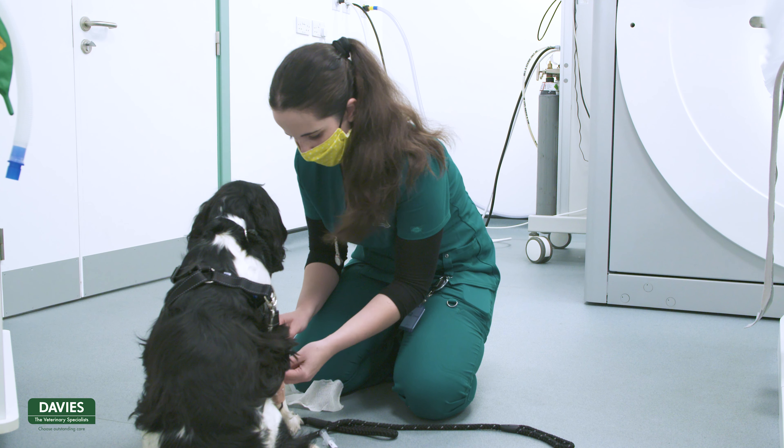We've always had a long history of advanced imaging here at Davies, dating back from the early stages of the practice, but this investment has really brought us up to the forefront of where imaging is at and allows us to provide gold standard, amazing care to all of our patients.